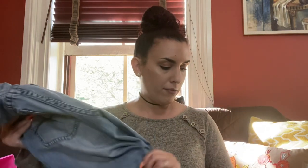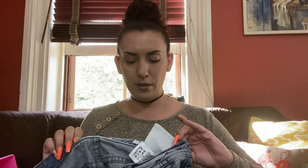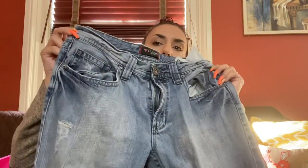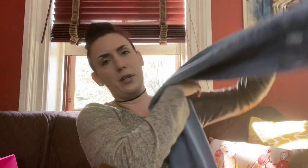Then I found a couple pairs of jeans. These ones are men's jeans — they're Guess, which is a good brand. They're the relaxed straight fit and they're a 33x32, with a little bit of distressing on the front and back. These were two bucks, so I'll put them on my eBay for probably $25.